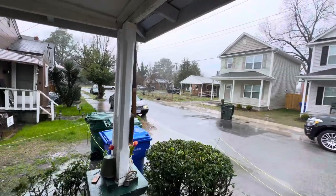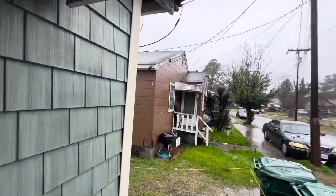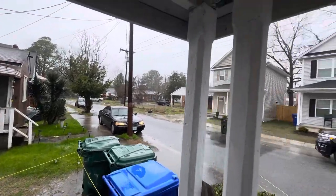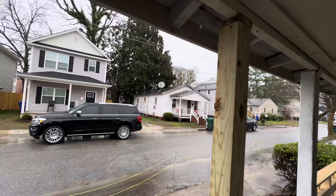It is absolutely pouring outside right now so I'm not going inside. I'm just taking this video from the porch so I'm covered. This is a contractor special. This place does need a lot of work inside, however it is going to be priced to sell.